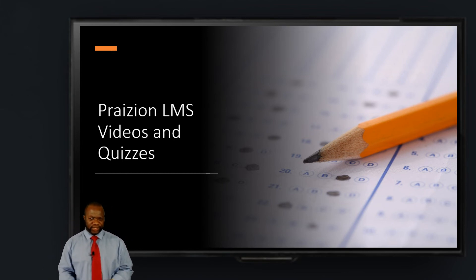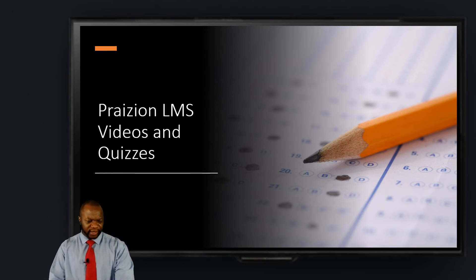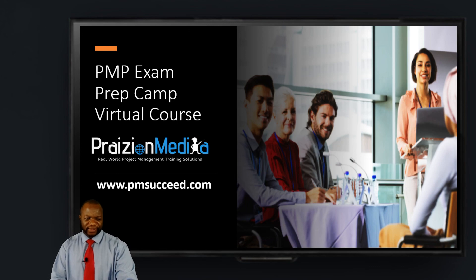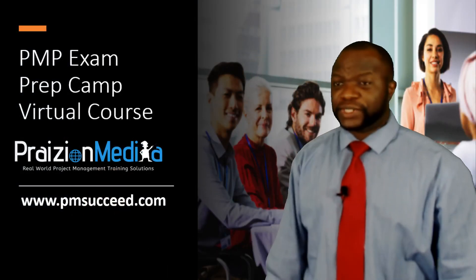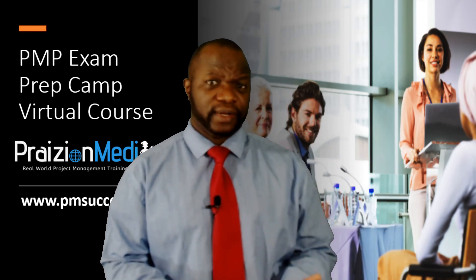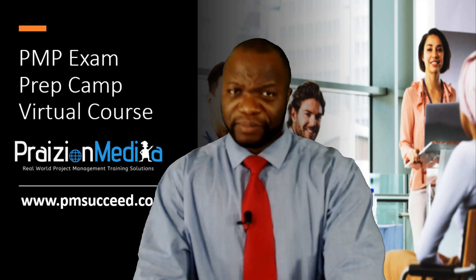We have videos, we have quizzes, and on this learning management system you have everything that you need to prepare for your exam. Again, the website you want to go to is pmsucceed.com. I look forward to seeing you. If you've got any questions, you can drop them below or send them to support at prezion.com. Take care, bye for now.